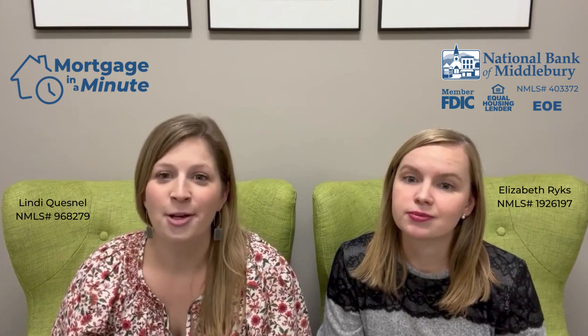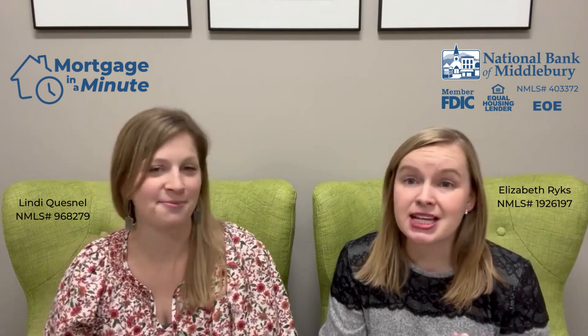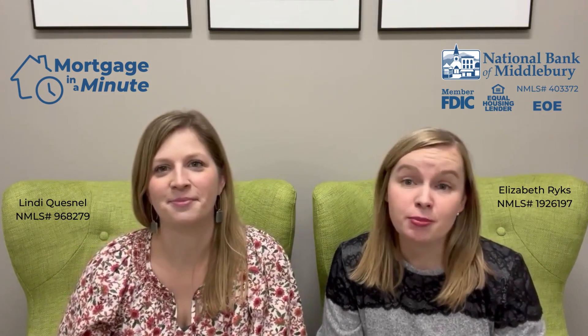We'll talk with you about what is the best fit, make a plan, and now you're pre-approved. So Liz, with your shining new pre-approval at hand, what do you do next? The next step would be to meet with your realtor. You can begin to shop for homes. Once you find one, make an offer and complete the contract.